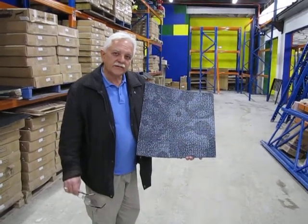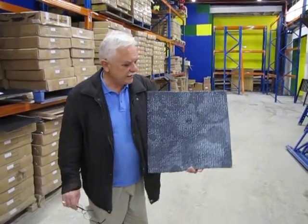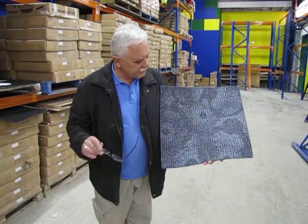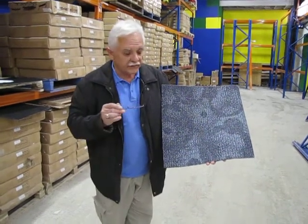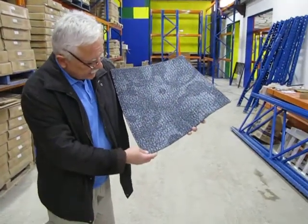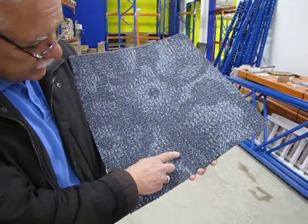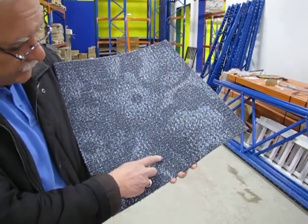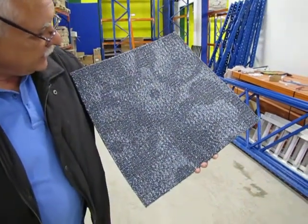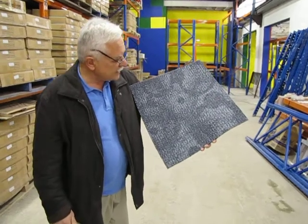Thank you for clicking into Carpet Tiles 1 eBay site. Here we have a very unique carpet tile — you can see the pattern here on this video. The actual colors that you see in here are a dark blue, light blue, and then a very lightish gray throughout it. Very unique, very attractive.